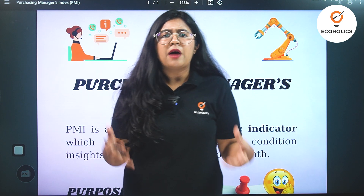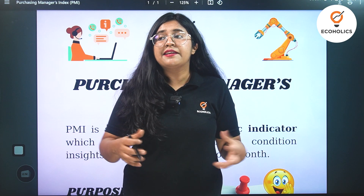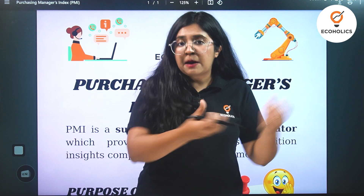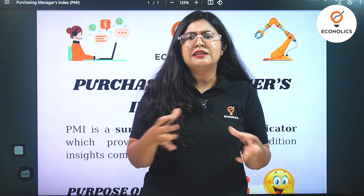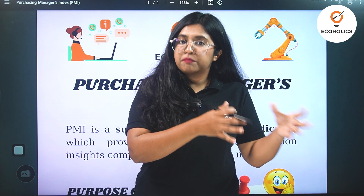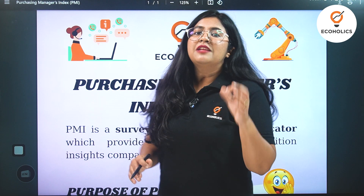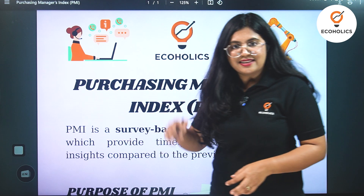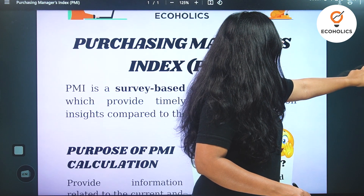How much are businesses increasing? What is the size of a specific business and what are the number of people or human resources coming into the business? To understand all of these vital details and to comprehend the economic health of businesses within any economy and within these sectors, we have something very interesting called the Purchasing Manager's Index.